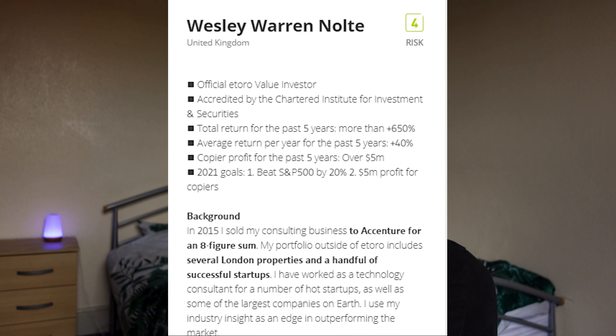You can also find out more about the investor you want to invest with. A lot of them have a background info section where they tell you about their previous job history or what makes them qualified. You'll see people share how many years they've been investing or experience within businesses. For example, one investor here has built an eight-figure consulting business, sold it, as well as having a few other successful startups — so it's safe to say he knows more about how business works than I do.